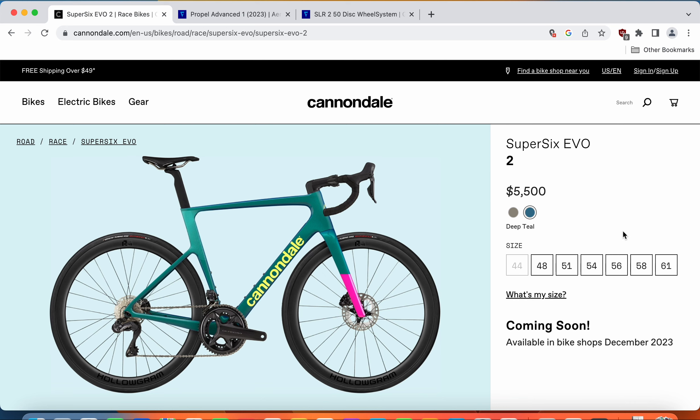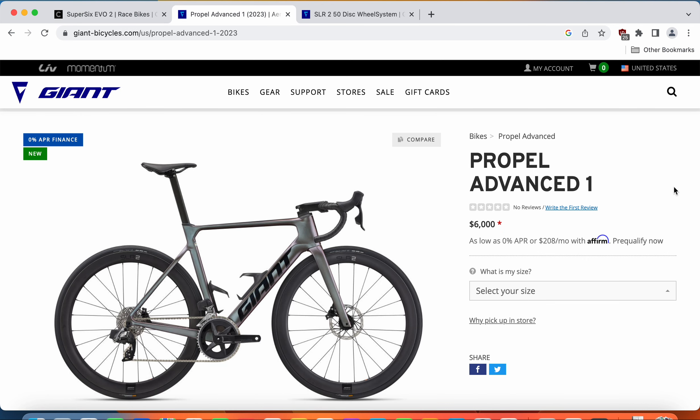When you look at the Cannondale Super 6 Evo 2, you have two paint schemes on offer. One is a very classical, totally blacked-out paint scheme with a little bit of silver — they call it raw. You also have a beautiful deep teal, a metallic green with a hint of yellow and purple. On the other hand, the Giant Propel Advanced One has only one paint scheme: a metallic silver with a hint of black. I'm a bit disappointed that Giant didn't offer at least another paint scheme at a retail price of $6,000.